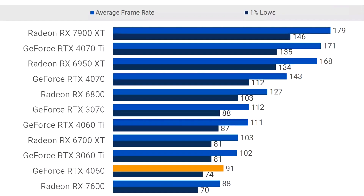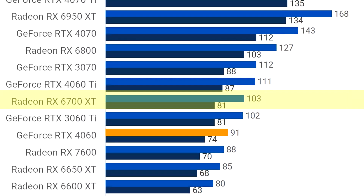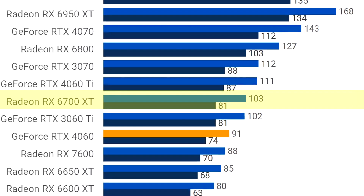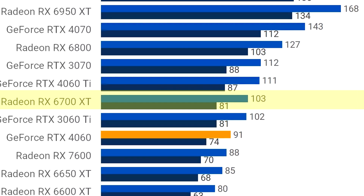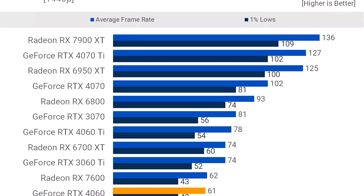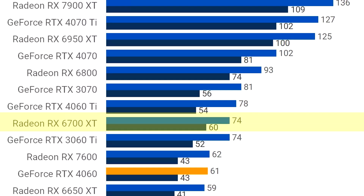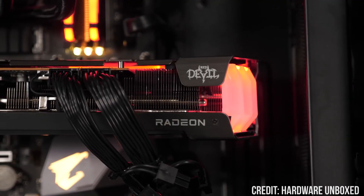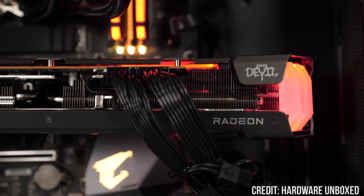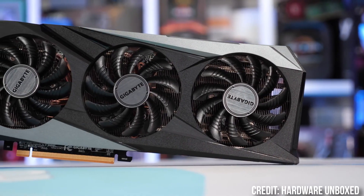On a 15-game average at 1080p on high to ultra settings, the RX 6700 XT was able to average 103 FPS. So you can expect 100-plus FPS on average at high to ultra settings at 1080p resolution. On that same test — a 15-game average — but at 1440p resolution, it was able to average 74 FPS, which is a really decent number. So whether you want 60-plus FPS on average at 1440p high to ultra settings or 100-plus FPS at 1080p, this PC is going to be amazing for you.